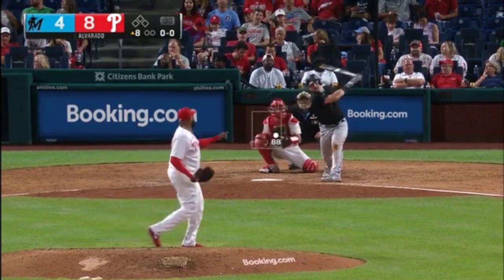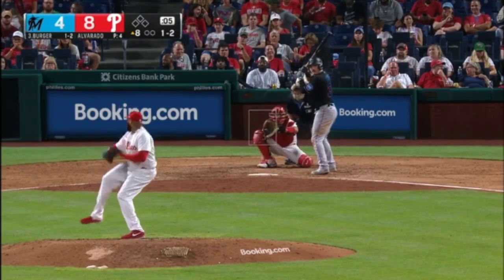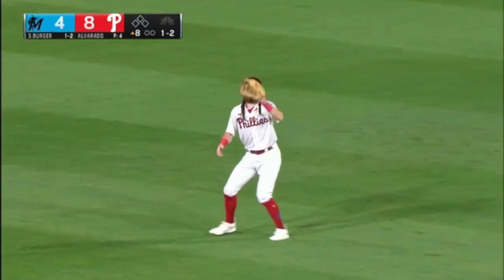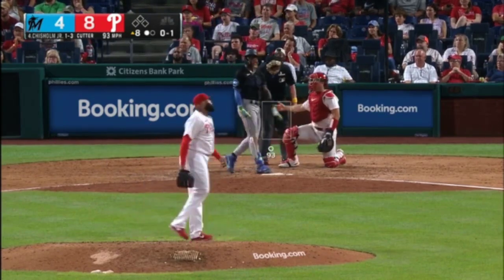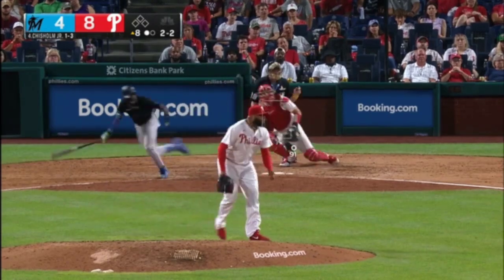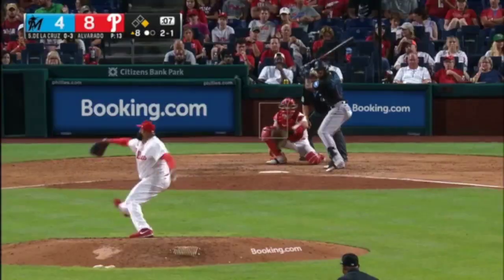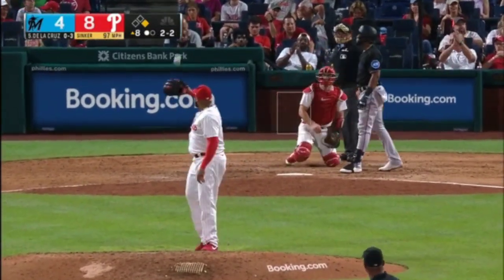Jose Alvarado. Swing and a miss by Jake Berger. Brandon Marsh. One bounced foul at the first side — he's faced out. And this one grounded the other way, going to be a tough play for Alec. Save — he ended up making the pitch when he had to.